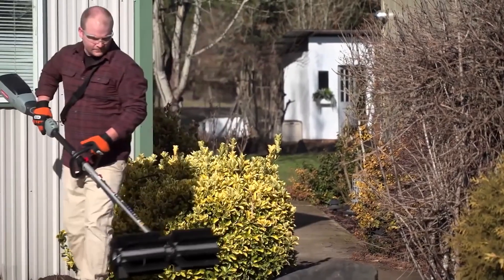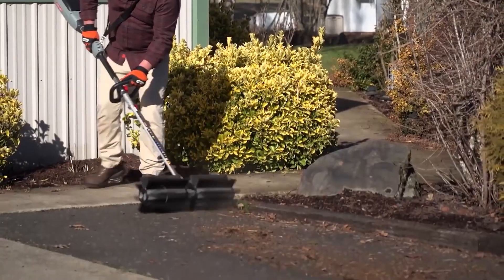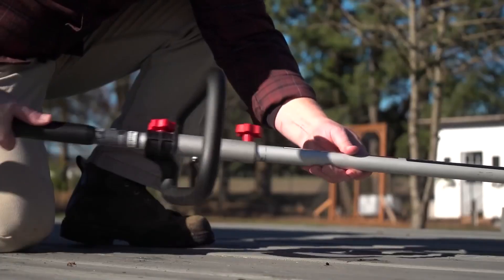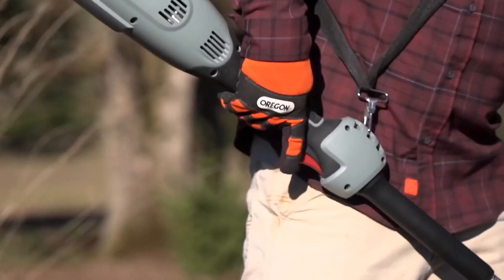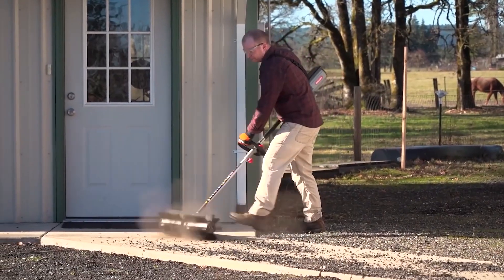Oregon Cordless BR600 Sweeper: from concrete to artificial grass, Oregon uses the BR600 sweeper to clean such surfaces easily and efficiently. With it, you can clean wide areas of debris thanks to its 23-inch wide sweeper. It comes with durable 2.5-inch nylon bristles to clean tough dirt and debris, and also features a durable gearbox which delivers plenty of power to clean your driveway or sidewalk.